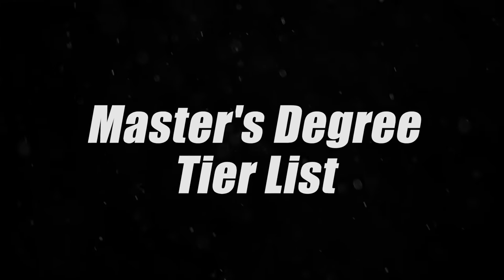The master's degree tier list for 2023. In today's video, we are going to be ranking master's degrees from S tier, which is the best, to F tier, which is the worst. I've been hard at work making this year's list, and it's going to be different than last year's.